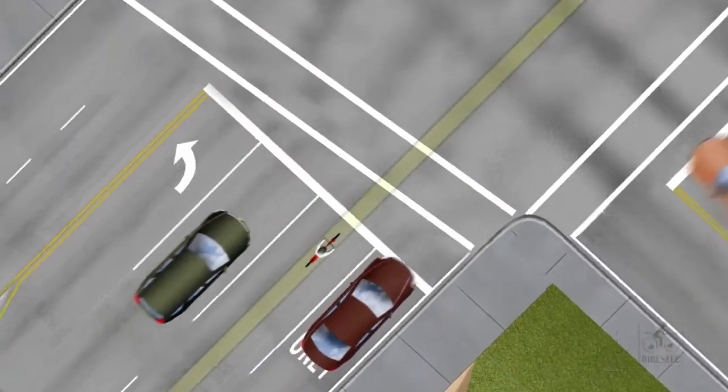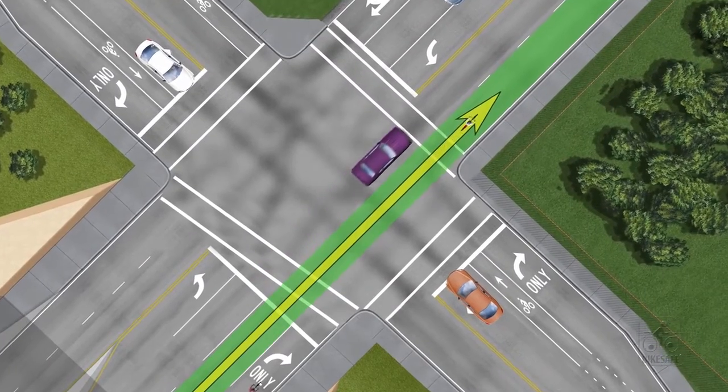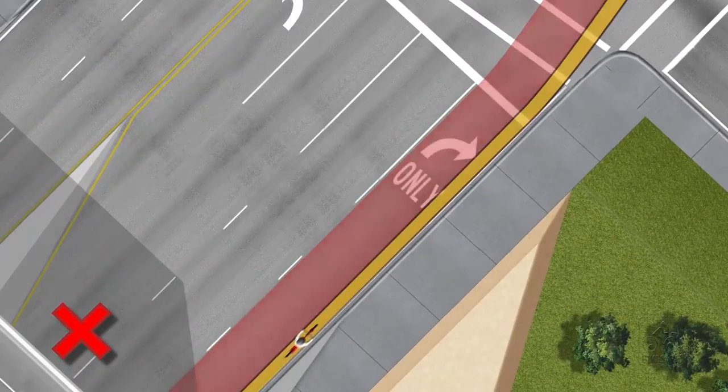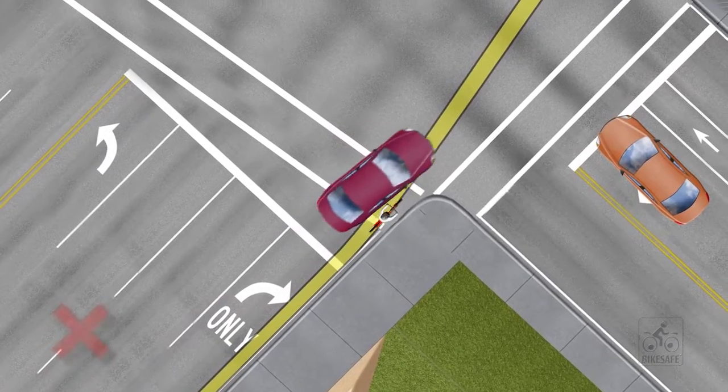When traveling straight through a multi-lane intersection, stay in the through lane furthest to the right. Never enter the right turn lane or hug the right curb, as doing so only ensures that a rider will have to cut across the path of turning traffic, greatly increasing the chance of conflict with another vehicle.